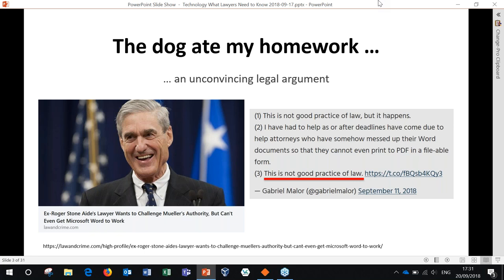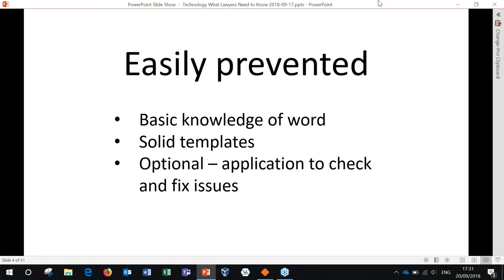Here we have a situation that happened last week, actually, where a lawyer defending a client involved in the Mueller investigation had to ask the court for a delay in proceedings because they couldn't get Word to work, quote unquote. The judge was not impressed and neither was opposing counsel. The judge gave the lawyer one extra day to get their documents sorted out. And the thing about that is it's easily prevented — if that lawyer had had a basic knowledge of Word, they would have been able to come into court and deliver their arguments on time with the proper documentation.